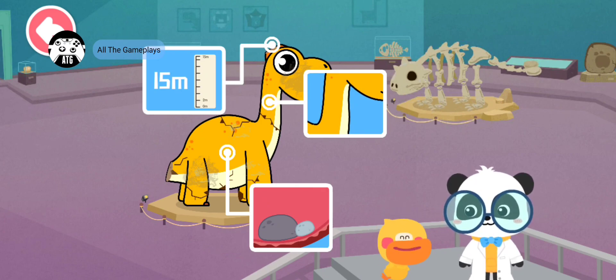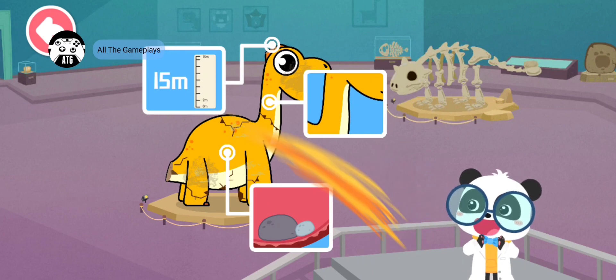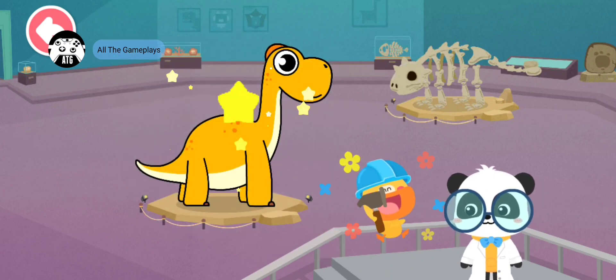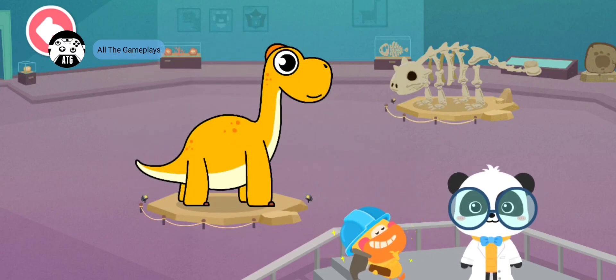Let's fix the dinosaur model. Quack, quack, quack, quack! Kids, have you got it?